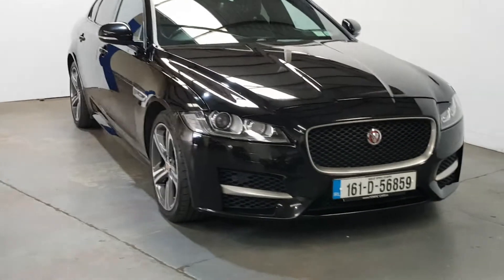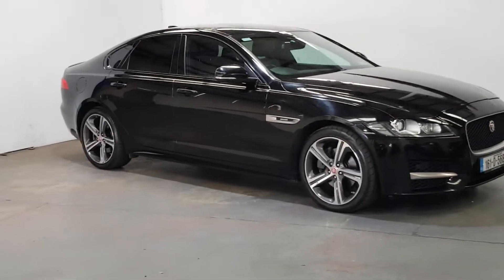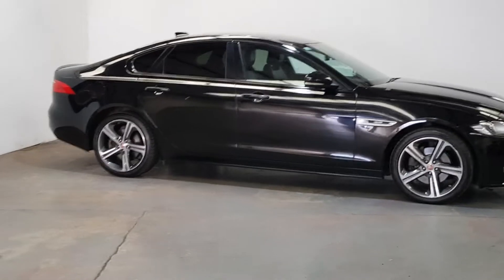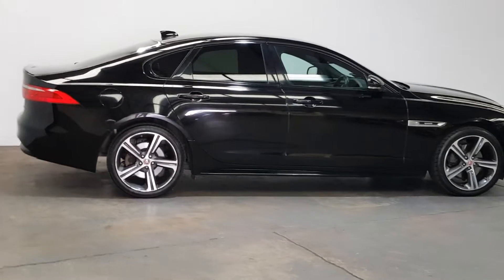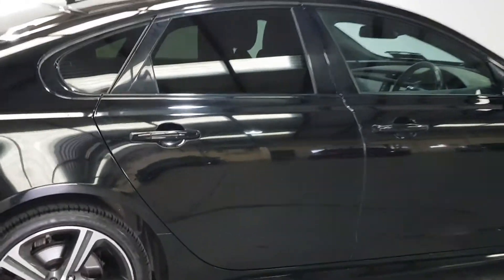It's got the LED daytime running lights with the Xenon lights, rear privacy glass, and the upgraded diamond polished 19-inch alloys. Not a mark on it — it's in really, really good condition. Fabulous looking car on the R Sport, finished off nicely with the upgrade alloys.